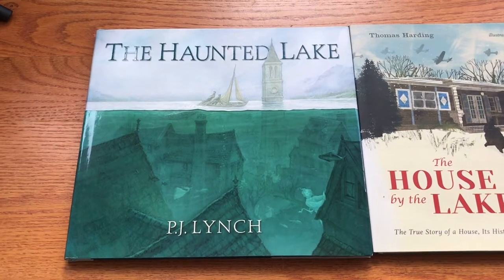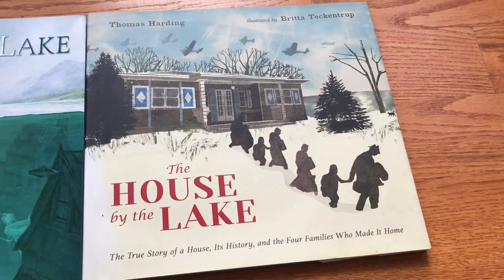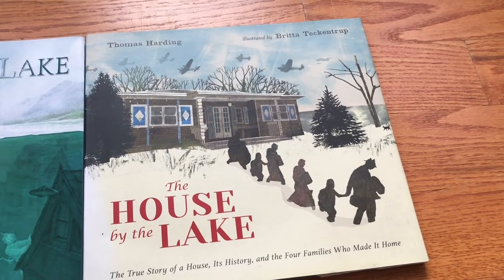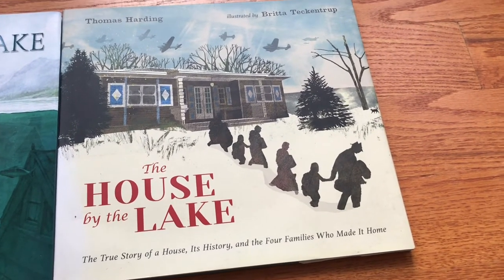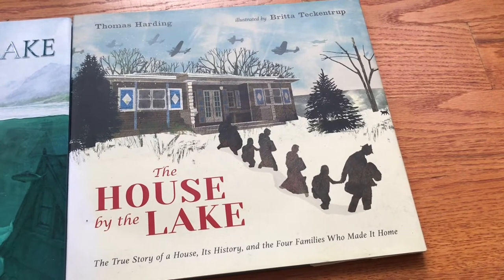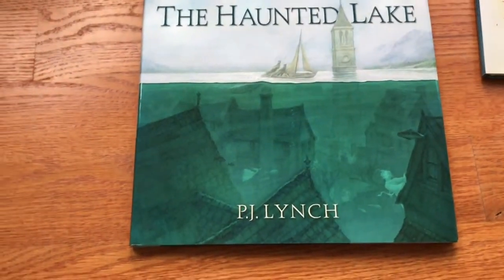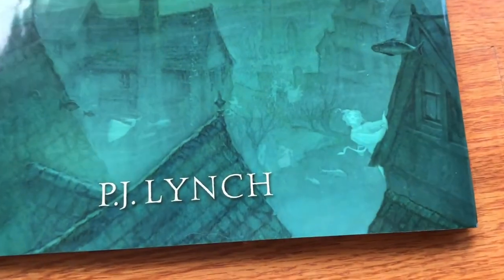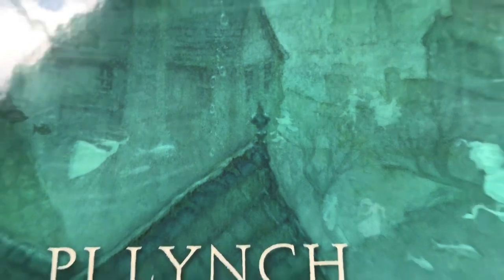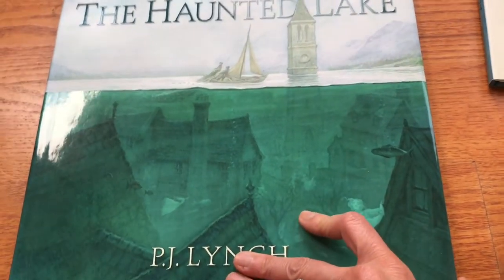You can see submerged under the lake is a whole village. The second one is by Thomas Harding, illustrated by Britta Teckentrup, and it's called 'The House by the Lake' — a story of a house and its history, four families who called it home. Starting with PJ Lynch's book, there's something eerie about it — the color scheme and the detail, and right here, hidden away, they look like unhappy ghosts.